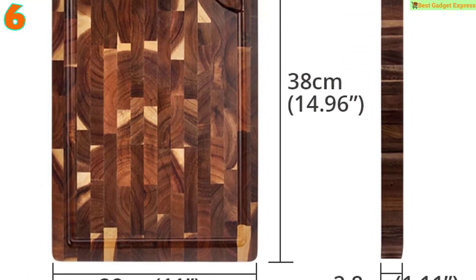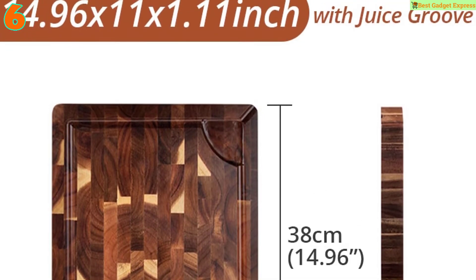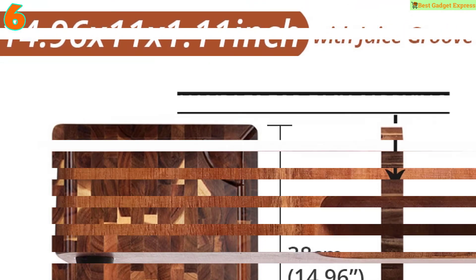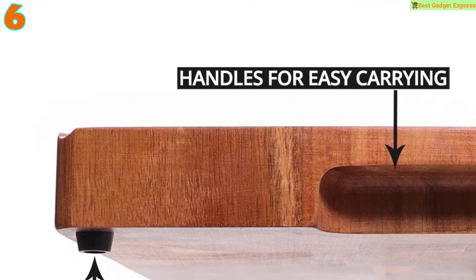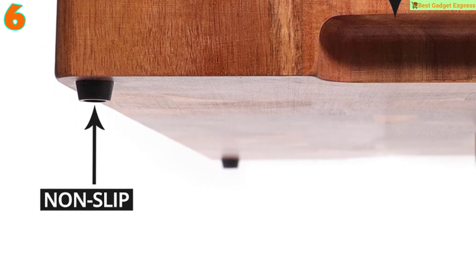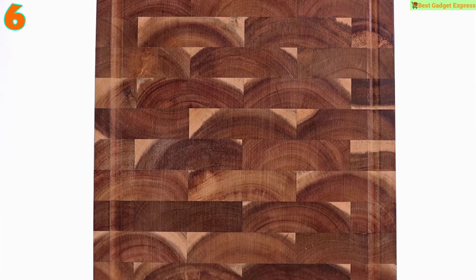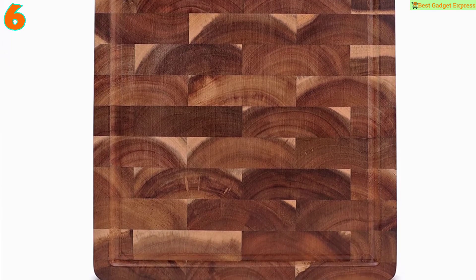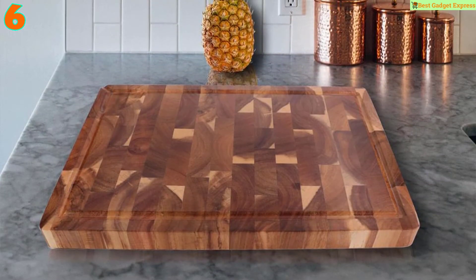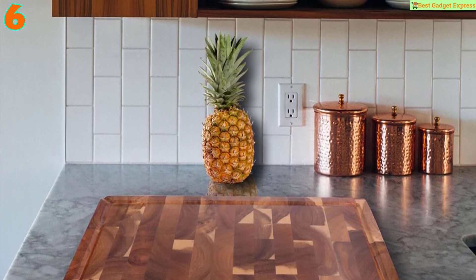The end grain design protects blades from becoming dull, keeping knives sharper for longer. Unique design makes it a perfect gift for carving brisket, beef, pork ribs, or turkey at barbecues, or for serving vegetable and cheese platters. Thanks to convenient handles, it is easy to carry or use as a serving tray.